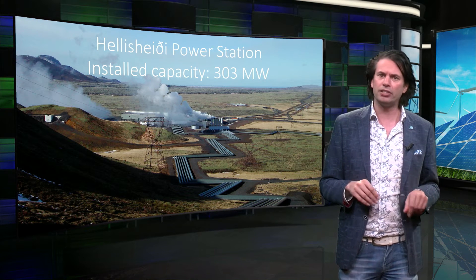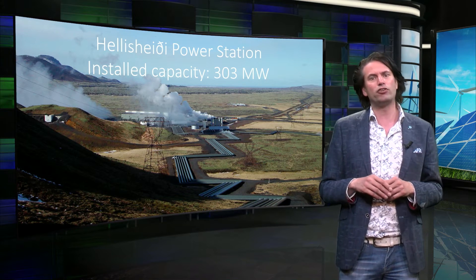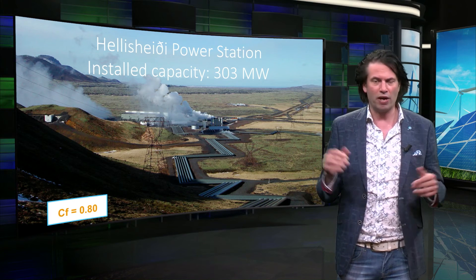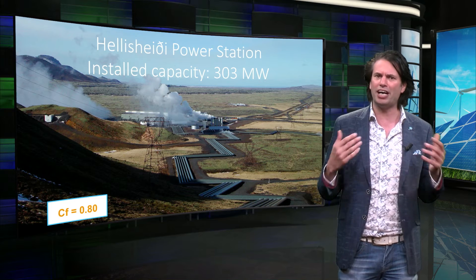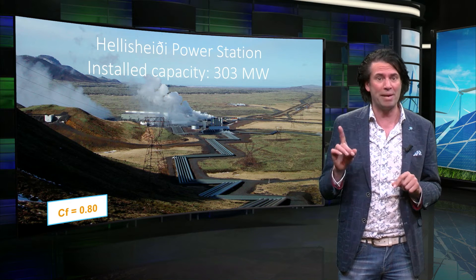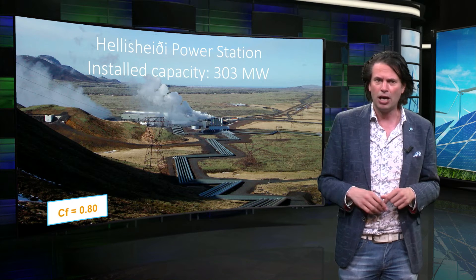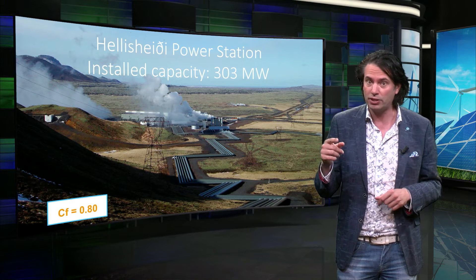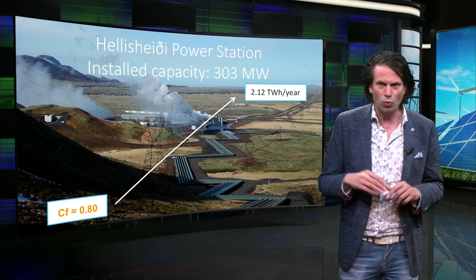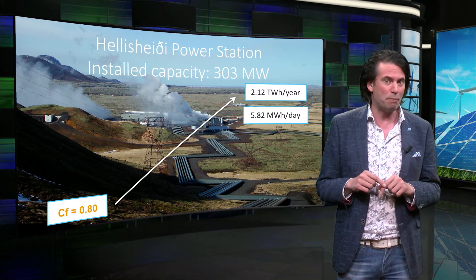Geothermal energy is not intermittent and can therefore be used as a base load for electricity grids. A capacity factor of a geothermal plant with a size like this will be estimated at 0.8, so around 80%. The capacity factor is not 1 due to downtime for maintenance and considering some time that the installation will not produce at maximum power capacity. We can roughly calculate the total electricity energy yield of this power station by multiplying 303 megawatts by 8,760 hours in a year and a capacity factor of 0.8, which equals roughly 2.12 terawatt hours, or 5.8 megawatt hours per day.